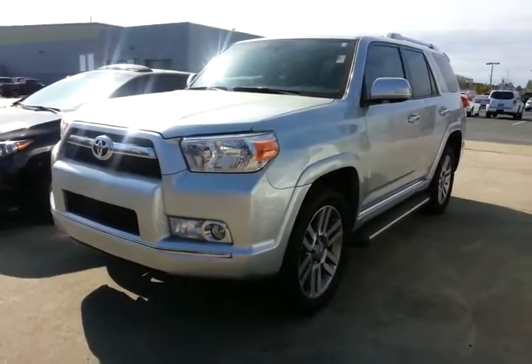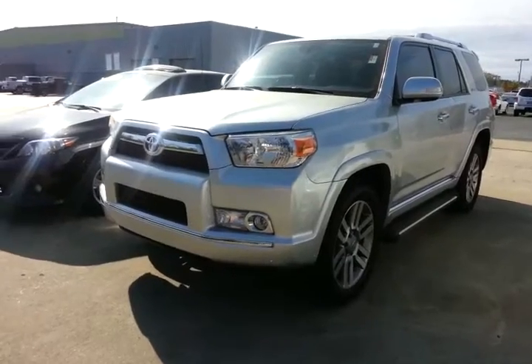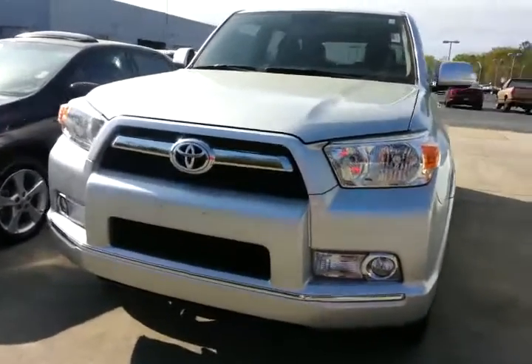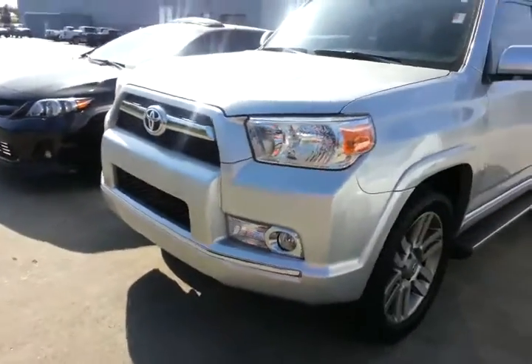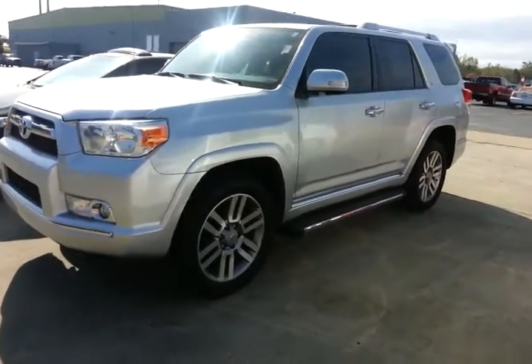Good morning. This is Alan here with LaGrange Toyota. Wanted to say hello and good morning and give you a brief walk around of the 2010 4Runner 4WD that you inquired about. It is one of our new acquisitions — just got it in. It's on its way to the cleanup shop to get cleaned up.